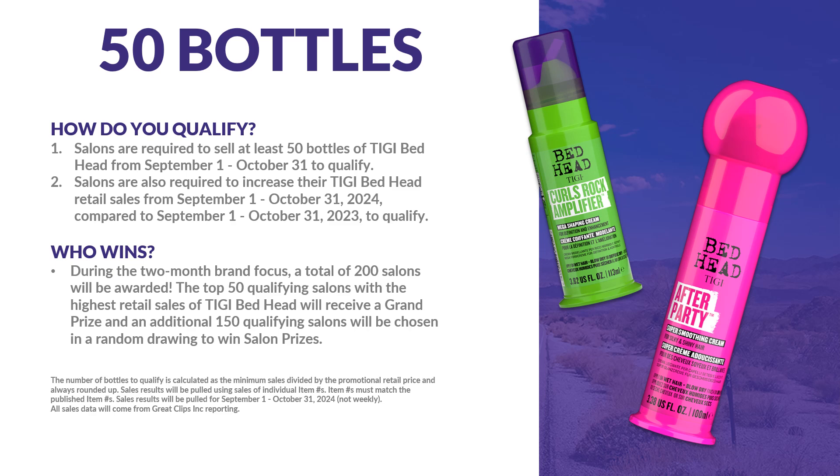How can you win? From September 1st to October 31st, salons must sell at least 50 bottles or more of TG Bedhead products. Salons are also required to increase their retail sales for TG Bedhead compared to last year to qualify for prizes.